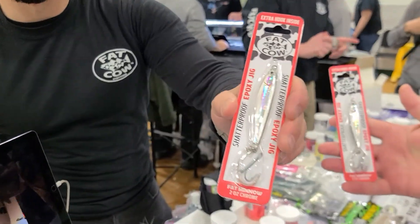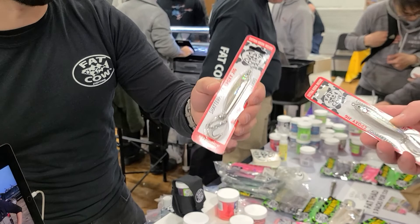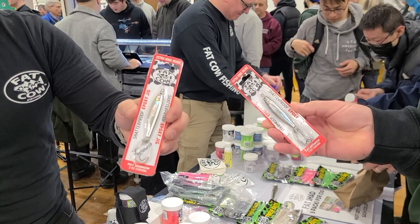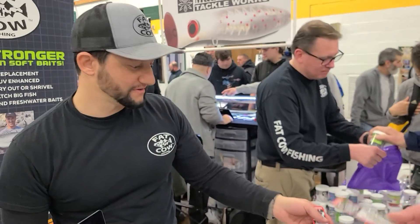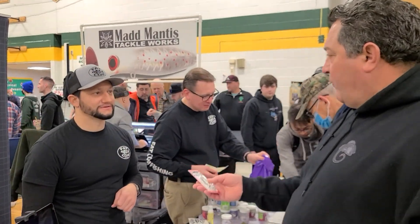So what we did was we took the regular design of an epoxy jig — it has an epoxy coating on the outside, typically a hard epoxy. What we did is we softened it up so we could actually take an impact from a rock or from the jetty, and it won't crack. This has some weight to it too — you can increase the weight on it.